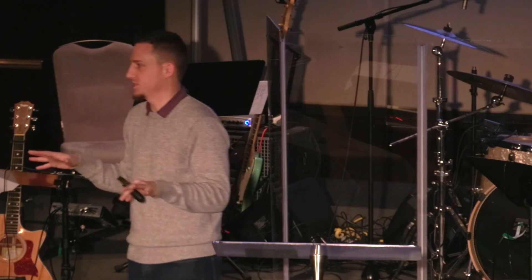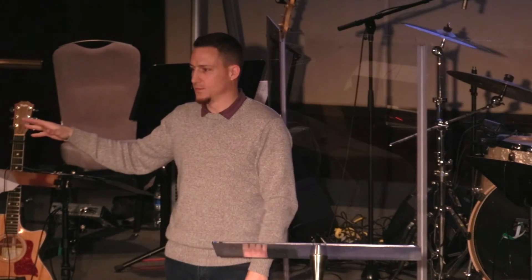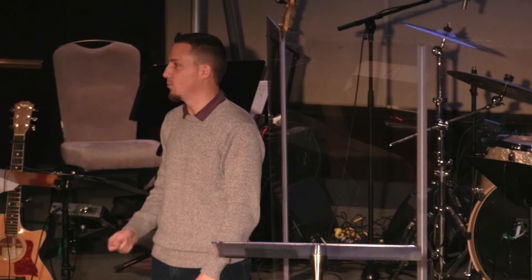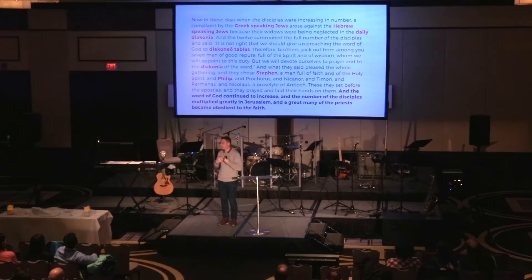One of the things I love about this text is that it isn't about certain people should be preaching and other people should be going to soup kitchens. We all are supposed to be like Jesus, and that includes both of those things. You have an opportunity to help speak the language of another person in your family, your workplace, your small group, to push one another deeper into the word of God so that we can become more like Jesus. That's what this text, in my opinion, is getting at.